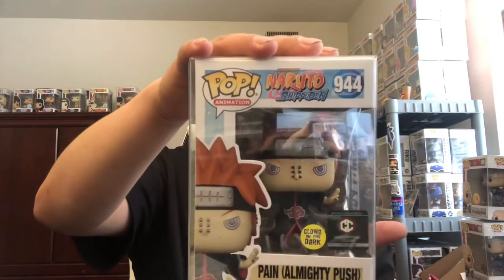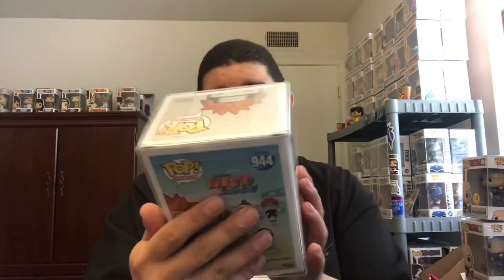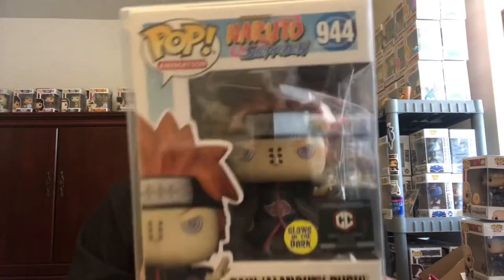Let's flip them in front — one, two, and three. Alright, Naruto... Naruto... oh, Pain! Okay, the glow in the dark one — and it's a Chadis exclusive, a Chadis Collective exclusive. Hmm, interesting, let me take them out.